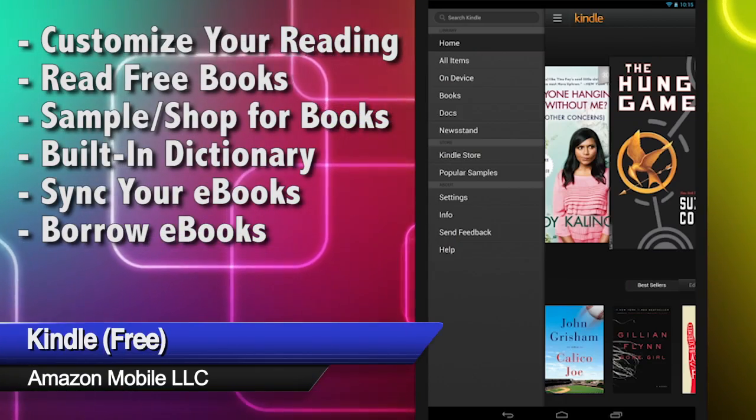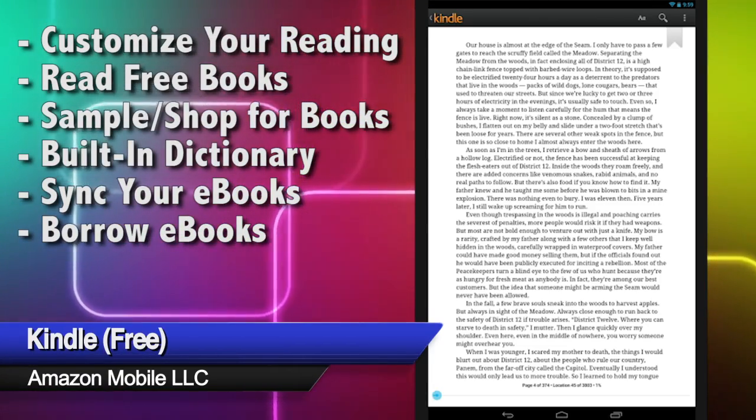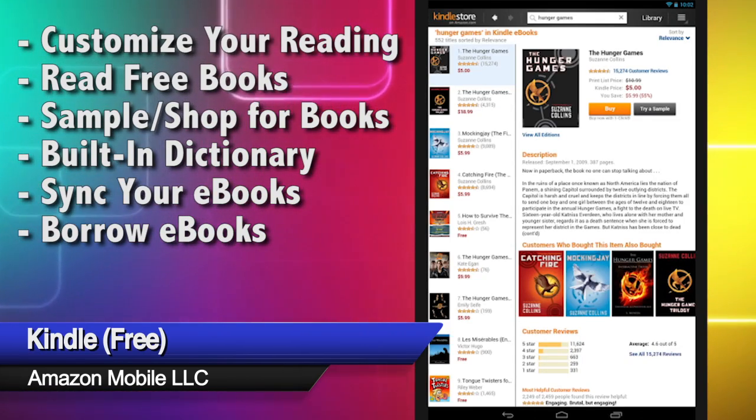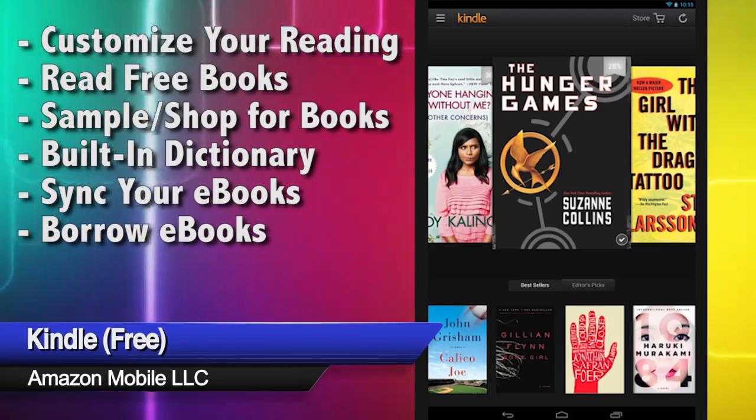And along with your favorite music, bring your favorite authors with Kindle. A million books have never been easier to carry — read free ones, sync with your old ones, buy new ones, or read samples before you buy.